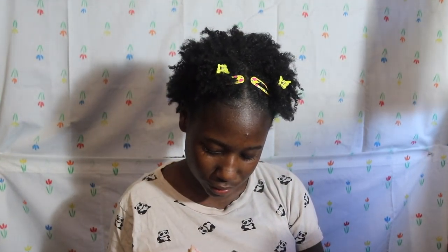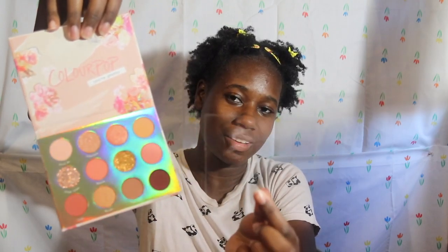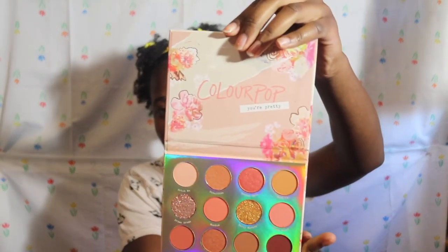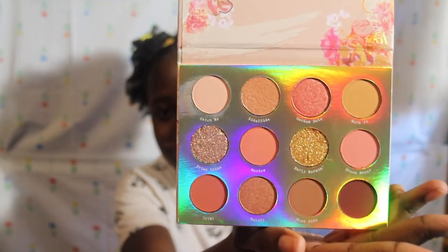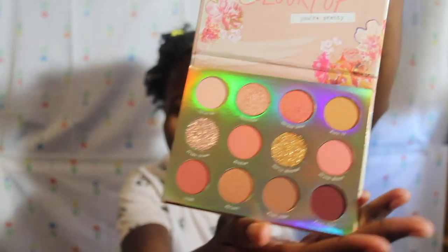I love how it's reflective and holographic. They really stepped up — they added a little plastic protective cover. ColourPop, y'all are really doing it! Here's a close-up of the palette. It looks so good — oh my god, those glitter shades! I haven't been so excited about makeup in so long. I can't wait to use this.